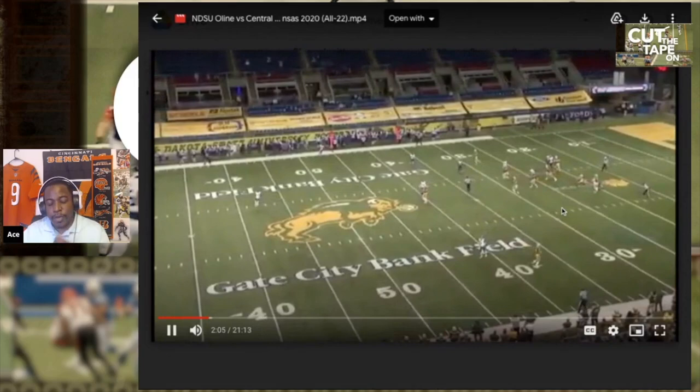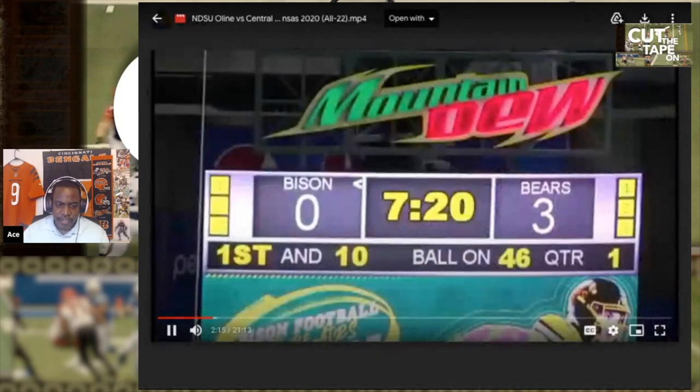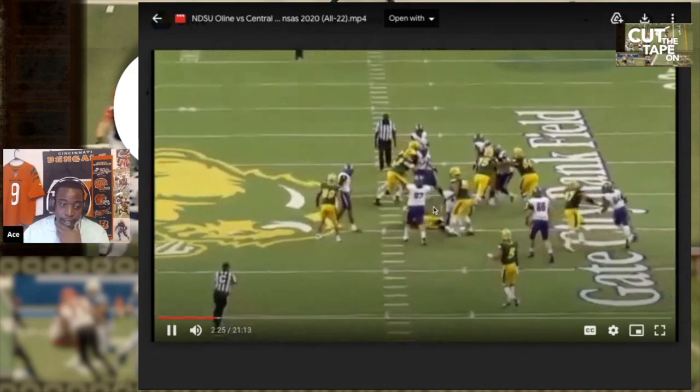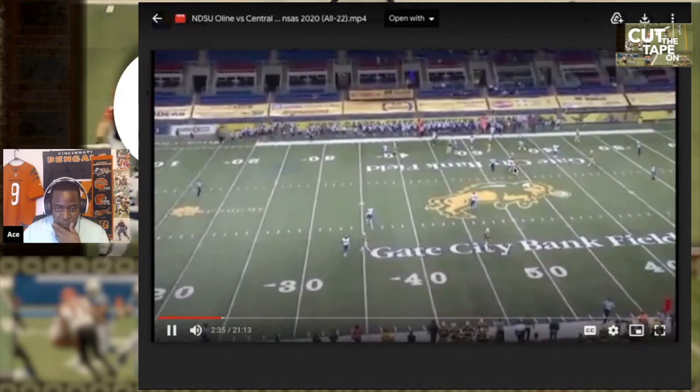This is where I talk about the league being different — those guys are more athletic. Right there, in the league, that's probably a sack, or at least a tipped pass or fumble, because NFL guys are going to have more athleticism and be a little bit faster. You have to think about: if that was an NFL guy coming off the edge, is he going to be quicker than that defender? He holds up there — very solid.